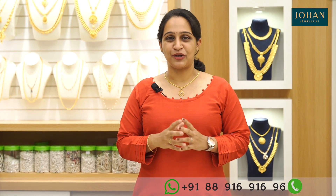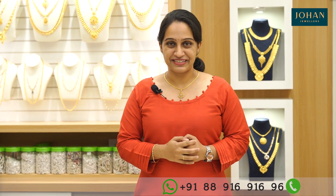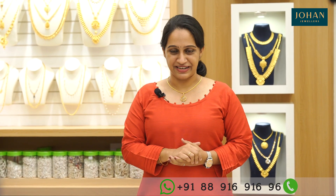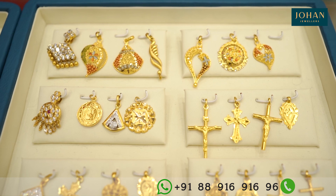There are a lot of traditional items. We have a wide range of lockets in Korea.